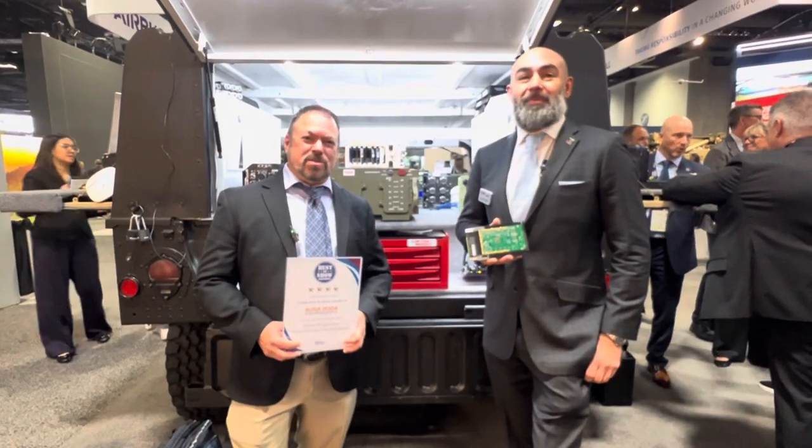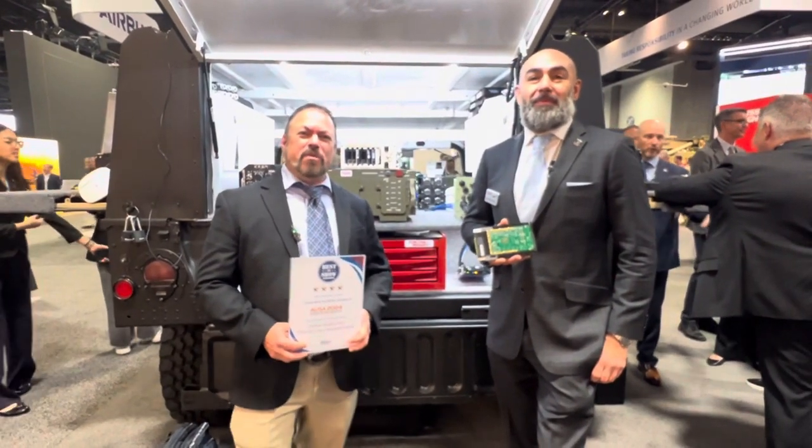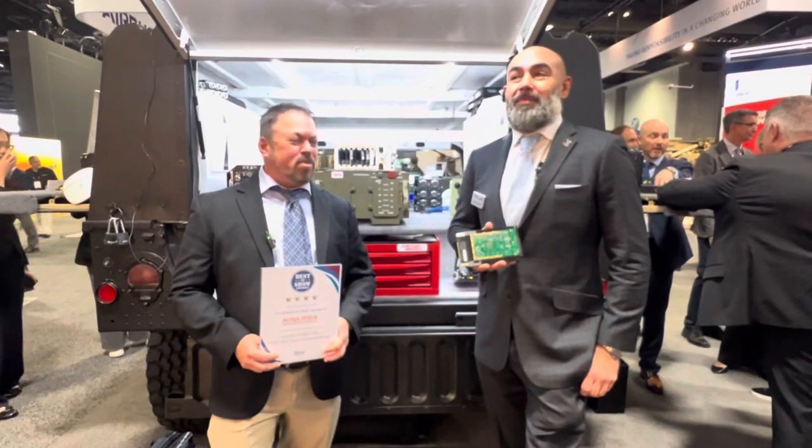Hi, I'm Tom Varsi from Military Embedded Systems. I'm at AUSA 2024 at the Curtis Wright booth with Dominic Perez. How are you, Dominic?